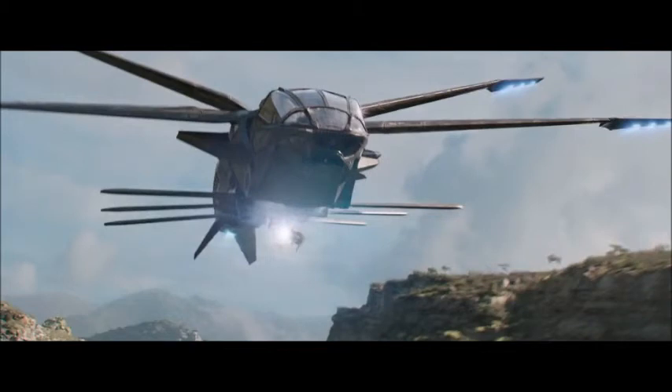Next up, we're going to get the Endgame sets. This is a Black Panther Dragonflyer, and I don't remember that being in Endgame — I think it might be from Black Panther — but regardless, I still think it'll be a cool set. I'm not going to get any of these sets, but I will make videos when the actual set pictures come out. I'm not sure on the price range, I think it might be like $50, but time will tell.